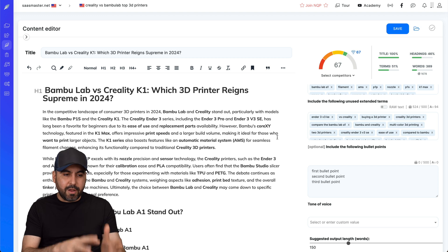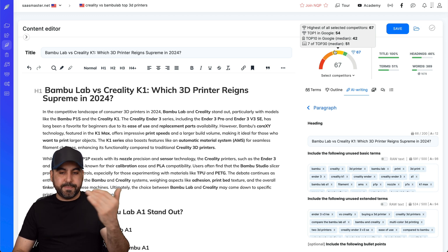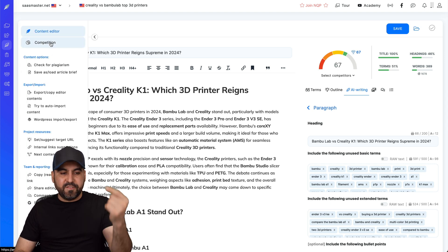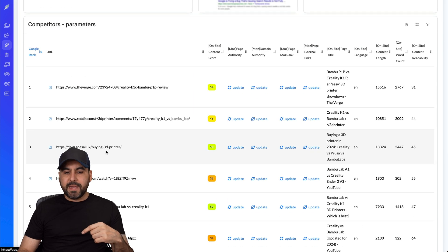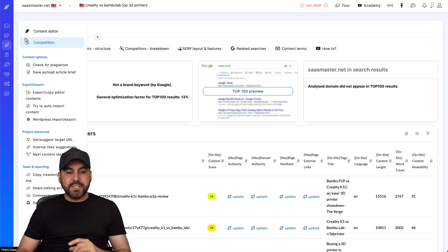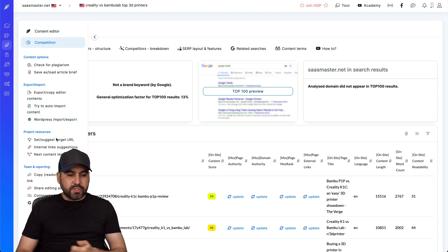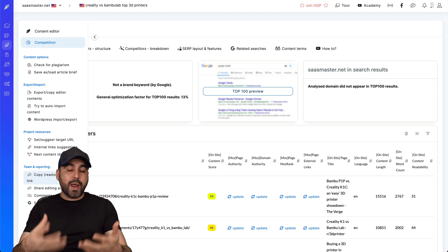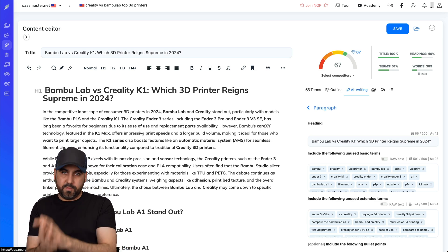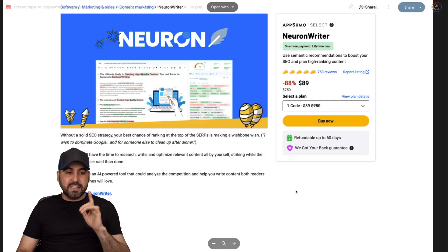It's a great option to use manually or with AI. It gives you a graph showing who the top competitors are, how they're doing, and how you're going to rank with the content you're writing. Expanding the left menu lets me view competitors and see how they're competing. There are tools for competition ranking, content options, export, import, WordPress integration, project resources, and team reporting - great if you have a virtual assistant writing for you.